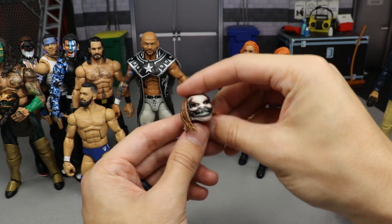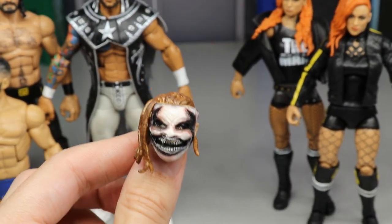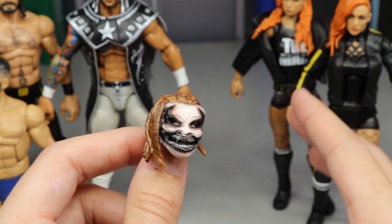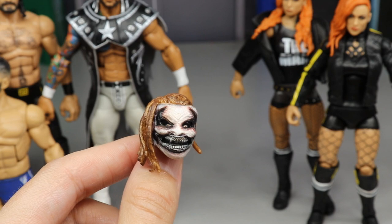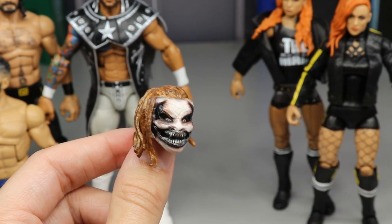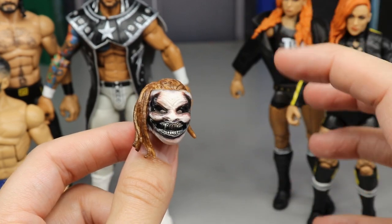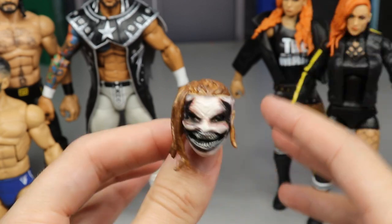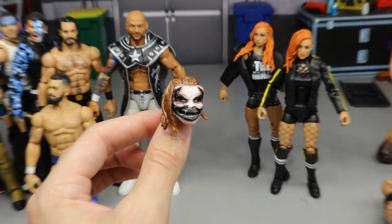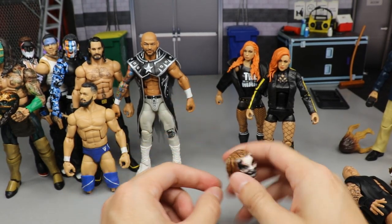Another idea is doing a custom Fiend paint job. I have this extra Fiend head sculpt — the busted version of the Elite 77 Fiend figure. I thought about painting it up in a cool fantasy gear and possibly putting it on a different torso, not the Fiend torso since those arms are all bummy, but maybe we can fix that up somehow. There are some parts we could switch out and do all kinds of crazy stuff with it.